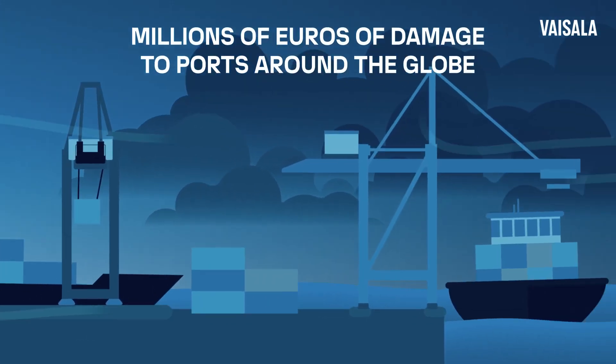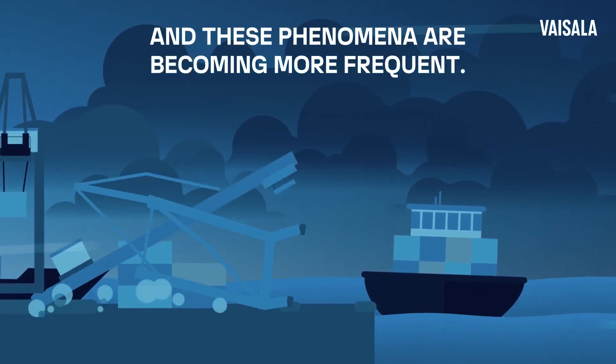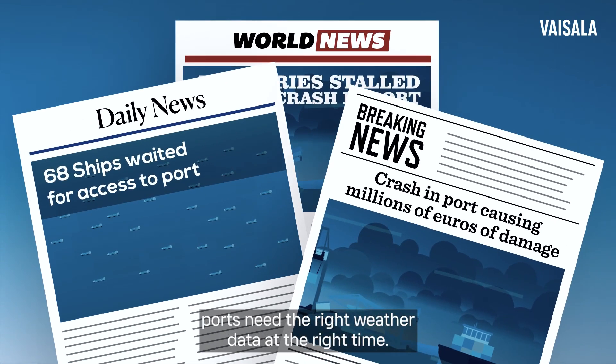Unexpected and severe weather causes millions of euros of damage to ports around the globe, and these phenomena are becoming more frequent. To protect operations and ensure safety, ports need the right weather data at the right time.